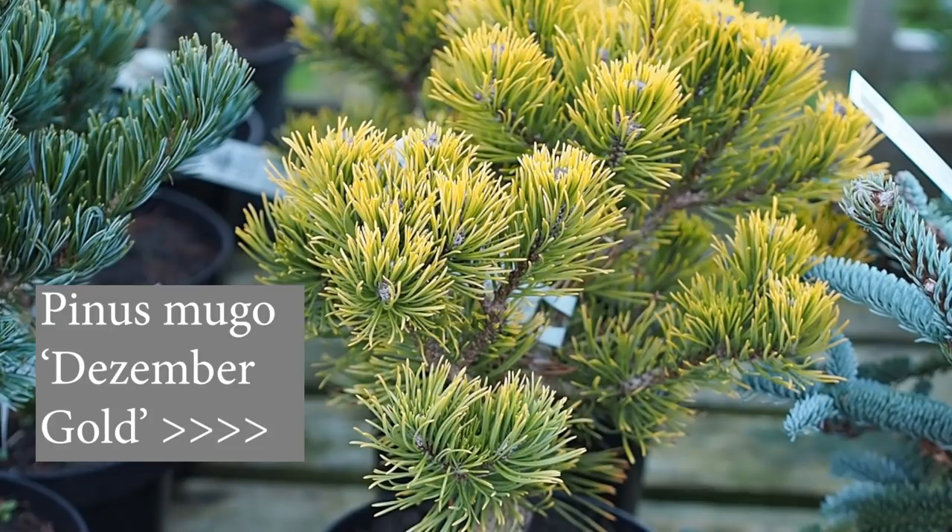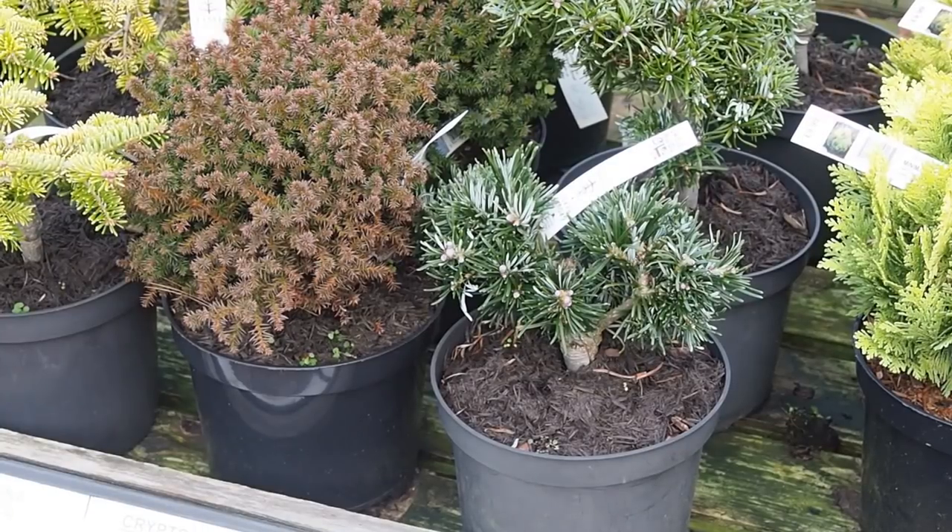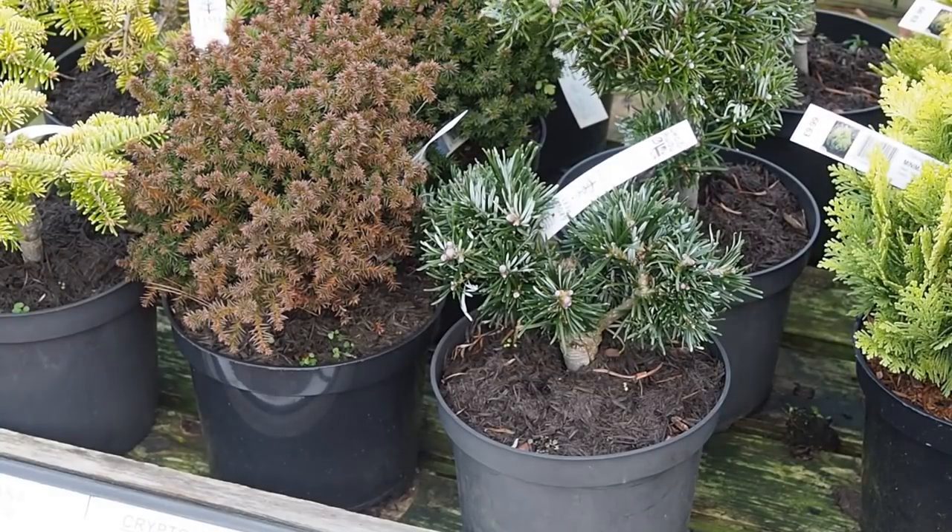Then obviously look at the leaf shape, the colour, and whether you want it as a focal point — or almost as ground cover, because some of the pines can almost be used that way.